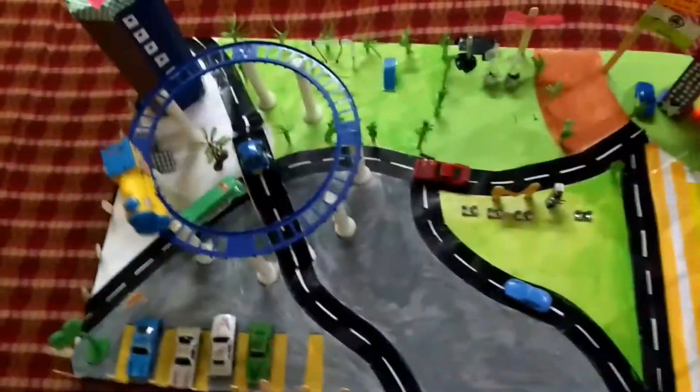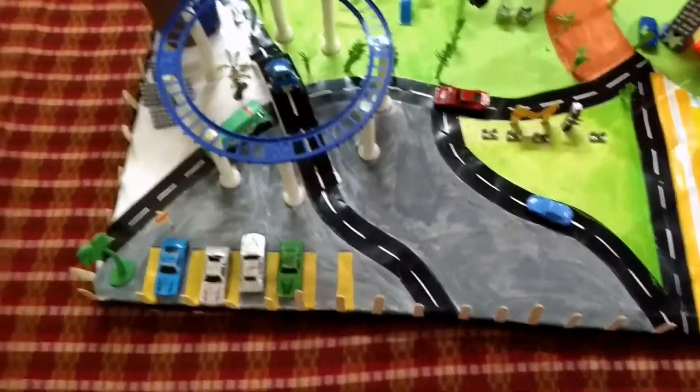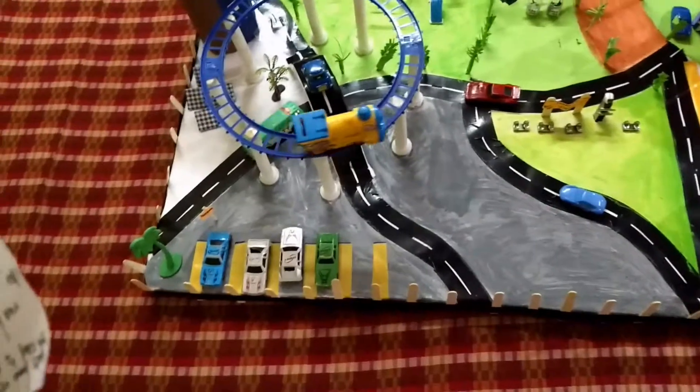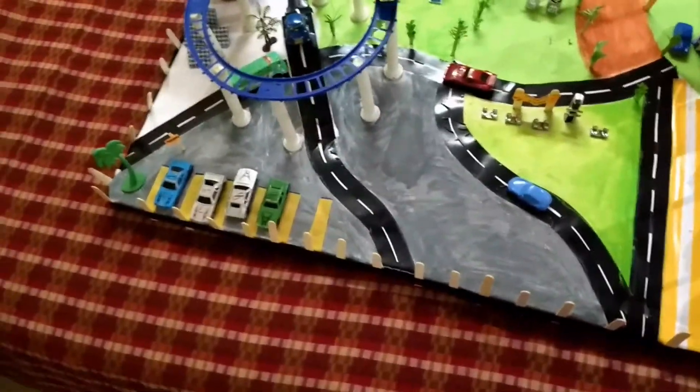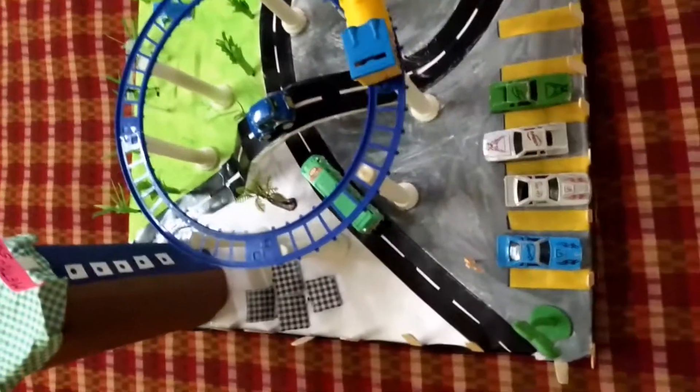Hello guys, this is Shiba here. Today I am going to show you the mini smart city concept — Digital India. Have a look here, this is our mini project.